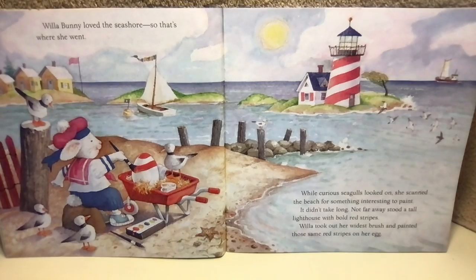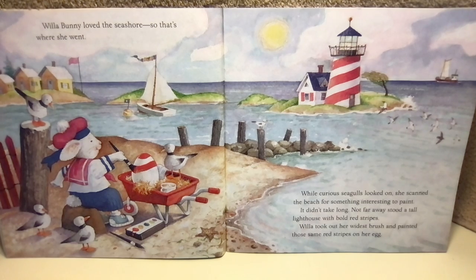Willa Bunny loved the seashore, so that's where she went. While curious seagulls looked on, she scanned the beach for something interesting to paint. It didn't take long. Not far away stood a tall lighthouse with bold red stripes. Willa took out her whitest brush and painted those same red stripes on her egg.